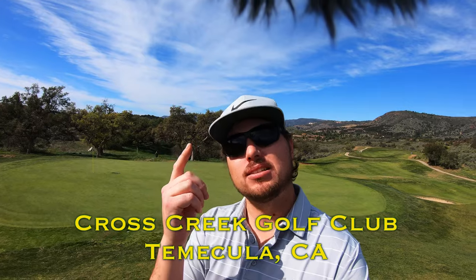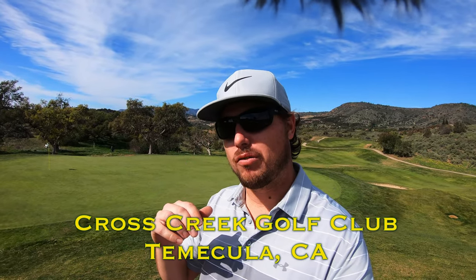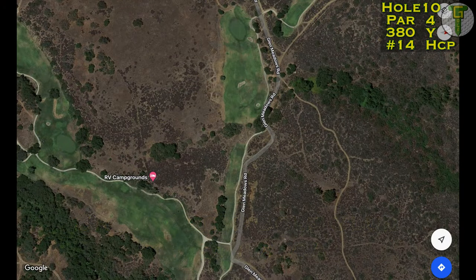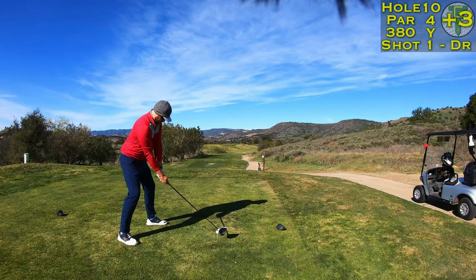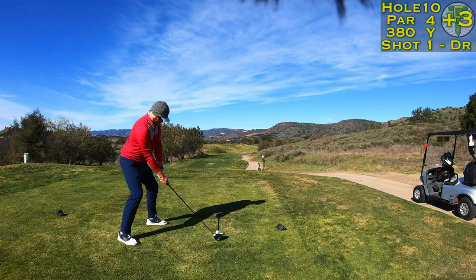Let's head on out to the 10th hole, a very weird and tricky par 4. I unfortunately lost the drone video for the 10th hole. It's a narrow par 4 that drops off the cliff from the tee and then back up to the green up the hill.